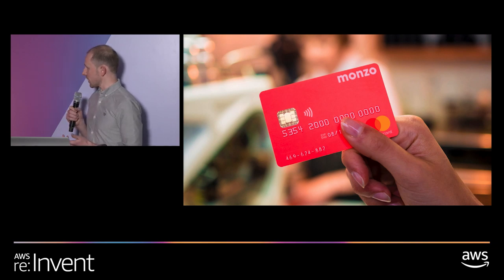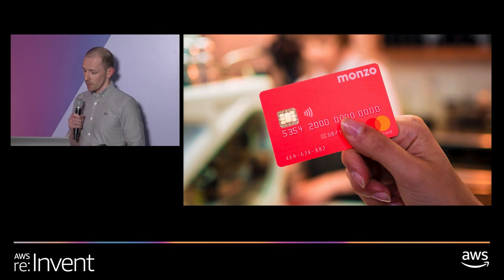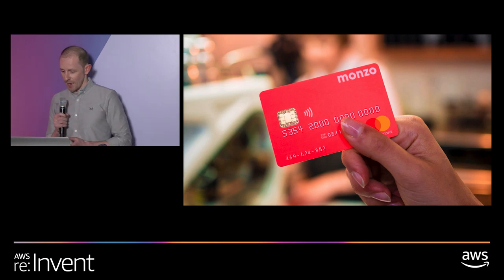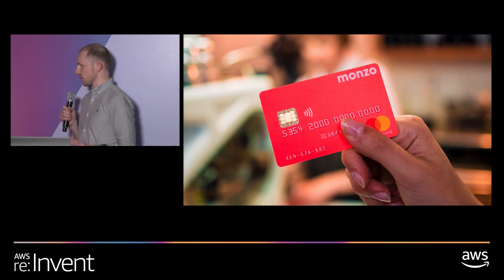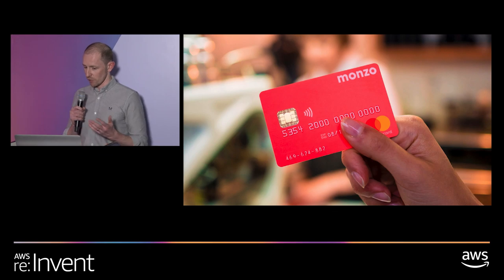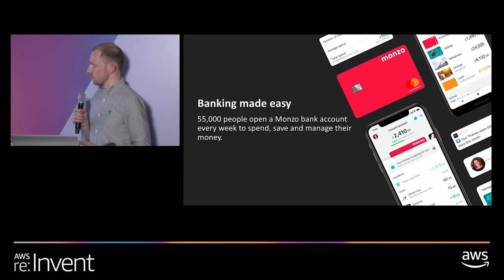Before we dig into that, a little bit about Monzo. We are a fully licensed and regulated bank in the UK. We have these lovely hot coral cards and you can open an account with us in minutes from your sofa — it's all done through our app. We currently have around three and a half million customers in the UK, growing at a rate of around a quarter of a million customers every single month.